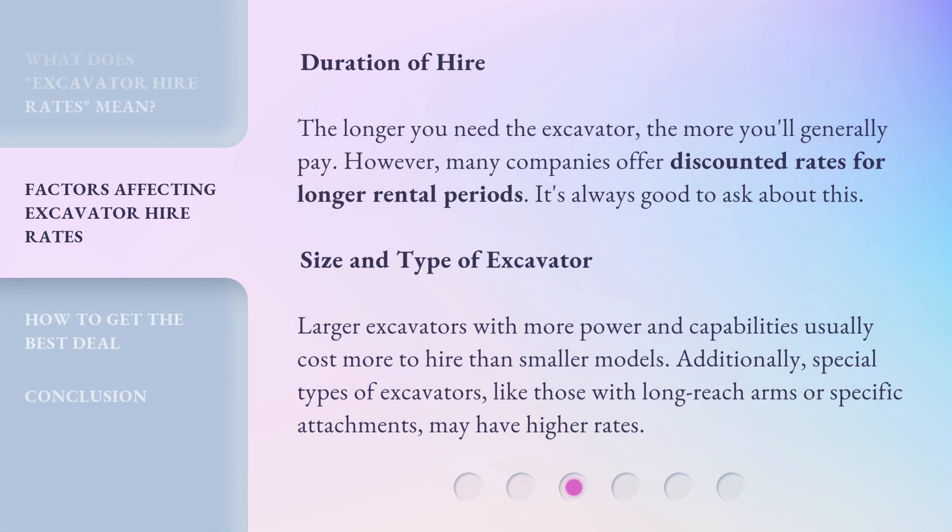Duration of Hire: The longer you need the excavator, the more you'll generally pay. However, many companies offer discounted rates for longer rental periods. It's always good to ask about this.